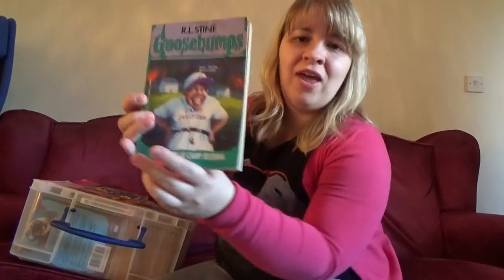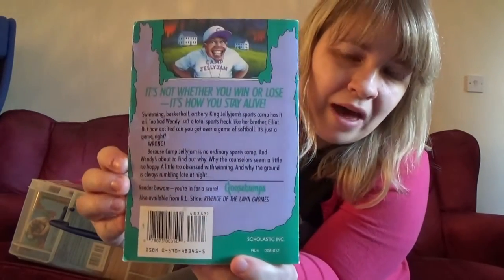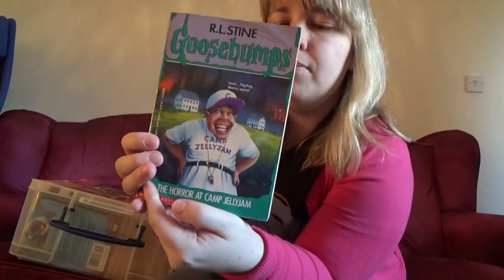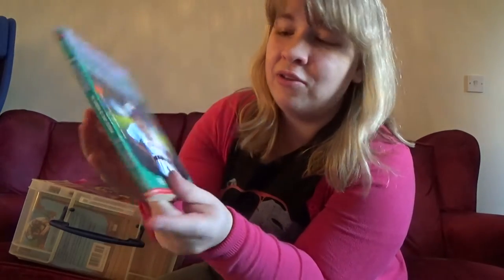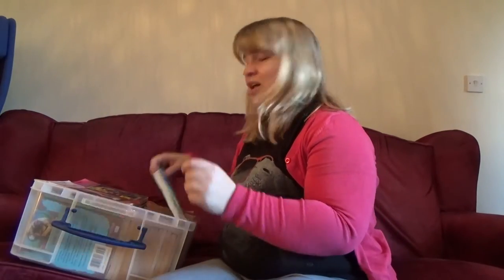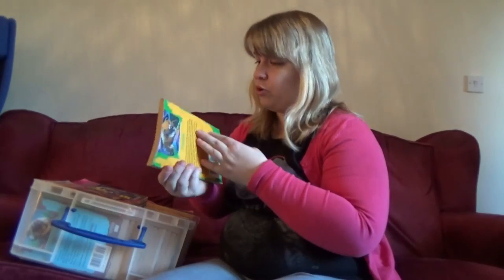So we've got 'The Horror of Camp Jelly Jam.' I'm not going to read out the back — I will show the back of each one but you can read them if you want. I'll give them enough time for you to read them. I'm not going to read out each one because we'll be here for weeks. I remember this one being pretty good. This one definitely has had some water damage.